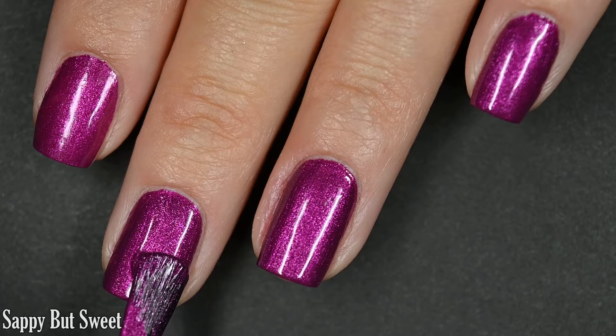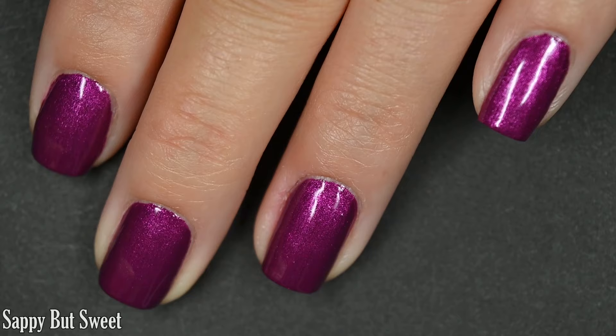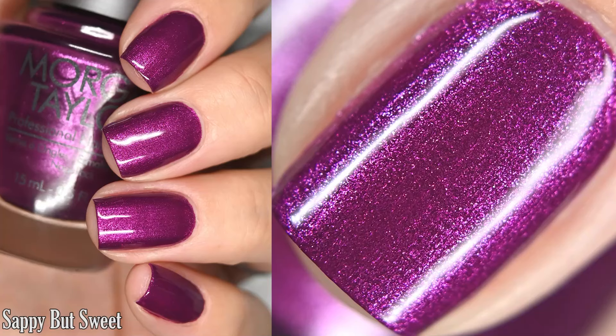This one does dry also relatively glossy, but again, for that finished look, you're going to want a top coat. This is a shimmer — even though it is a larger particle shimmer, I didn't have any kind of texture, so you don't have to have any trouble with removal or brush strokes. There are two coats of Sappy But Sweet.